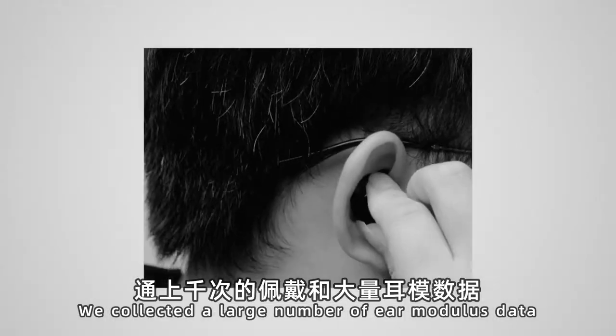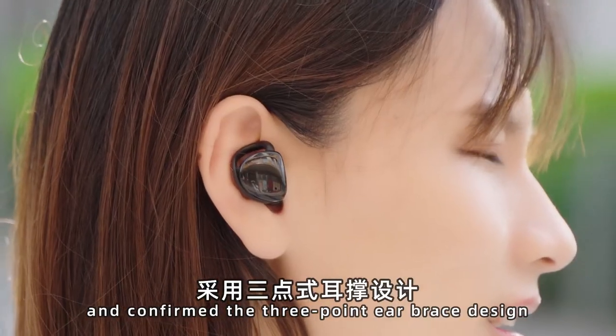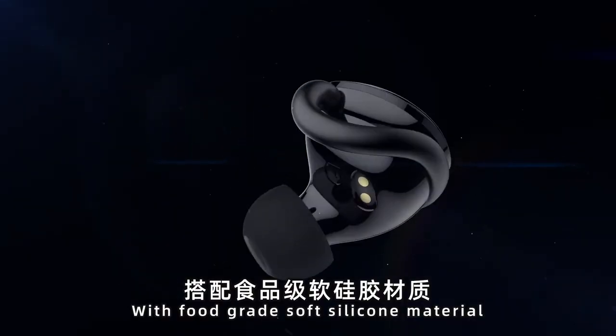A large number of ear modulus data was collected to confirm the 3-point ear brace design, using food-grade soft silicone material for a stable and comfortable fit.